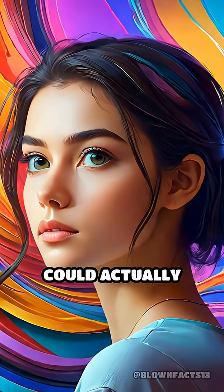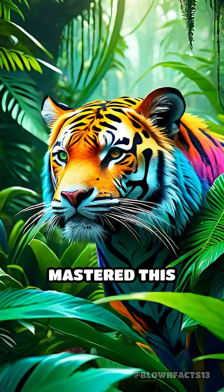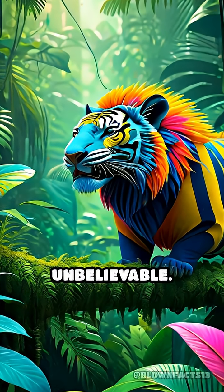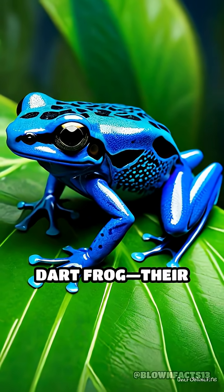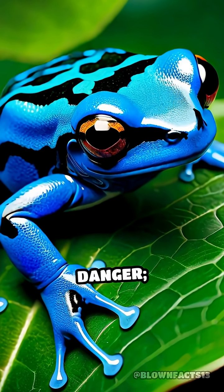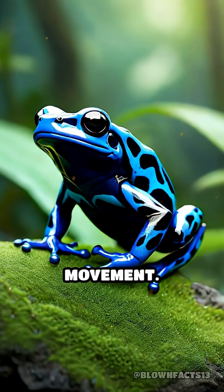Have you ever wondered if color could actually warp your sense of time? Some animals have mastered this mind-bending trick in ways that seem almost unbelievable. Take the dazzling blue poison dart frog. Their electric blue skin doesn't just warn predators of danger — it actually manipulates how quickly a predator perceives their movement.